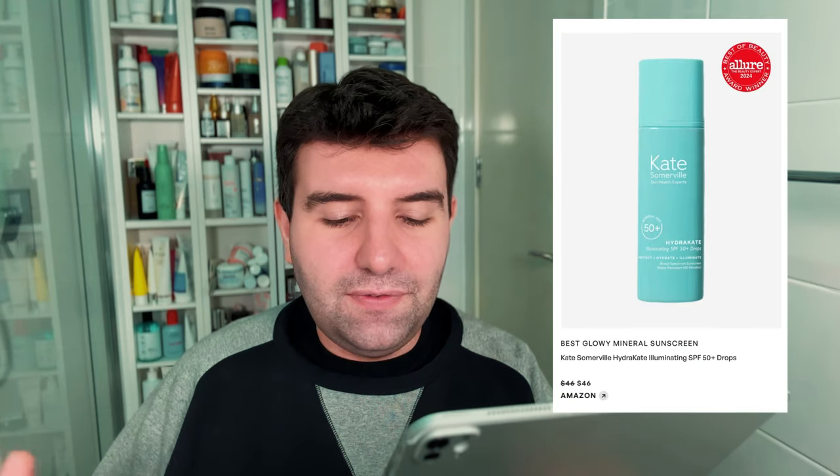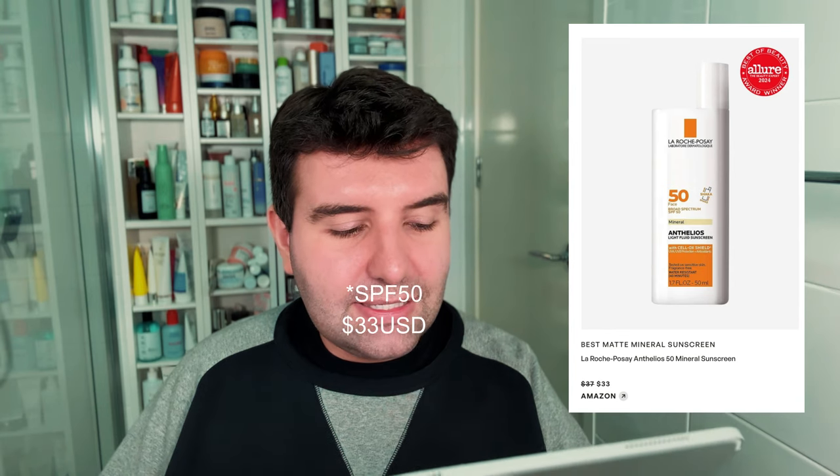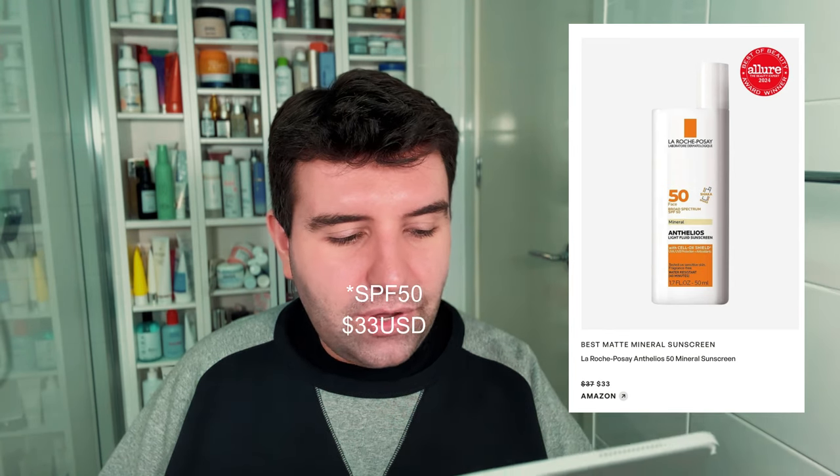Best glowing mineral sunscreen has gone to Kate Somerville Hydrocatalyst Illuminating SPF 50 Drops at $46 USD — calm yourselves down with sunscreen pricing. Illuminating is a word I do not resonate with, so this is an easy no for me personally, and I can't envision spending this much on sunscreen monthly. Next up is the best matte mineral sunscreen, which has gone to La Roche-Posay Anthelios Mineral Sunscreen SPF 50+. $36 USD is a much better price point — still kind of high, especially considering K-Beauty pricing. But La Roche-Posay is a well-trusted brand for sunscreen formulation, so if you love the texture, that totally makes sense.